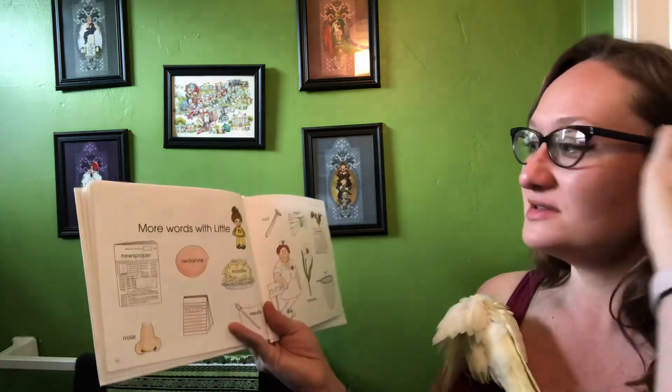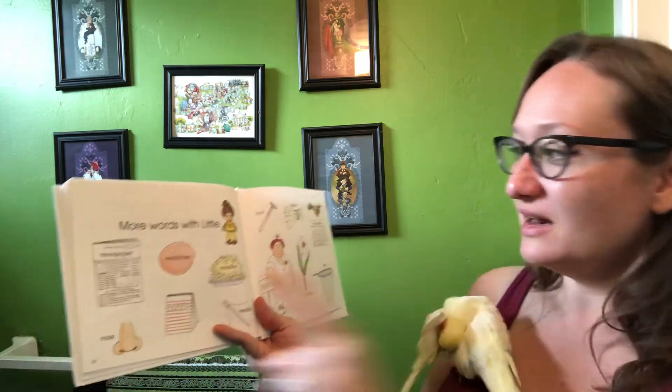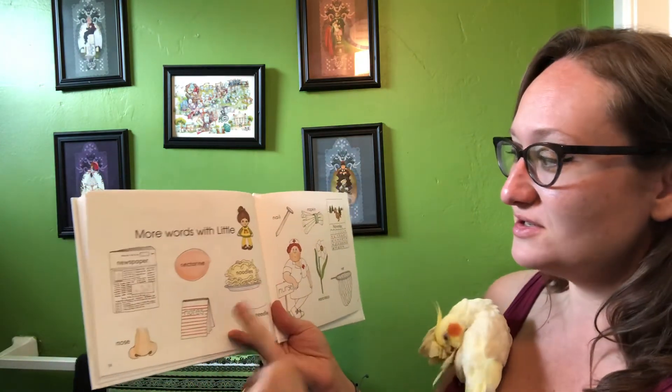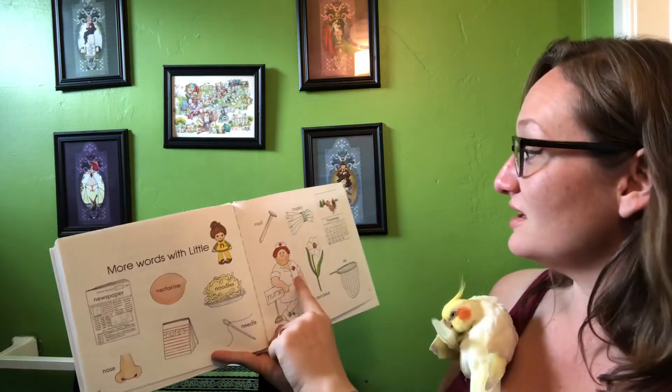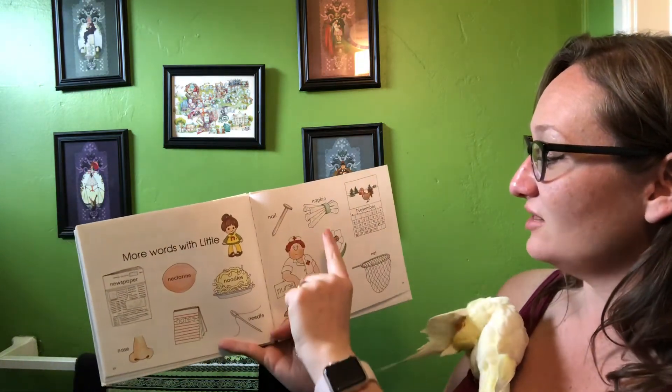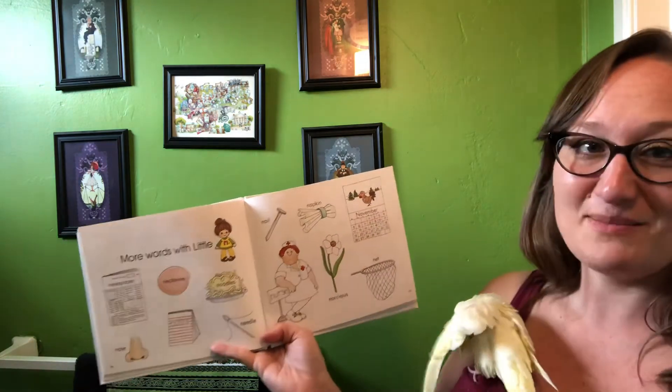Okay, some more words that start with a little N: newspaper, nectarine, nose, notes, noodles, needle, nurse, nail, napkin, narcissus, net, and the month of November.